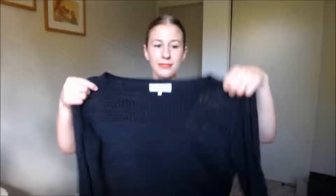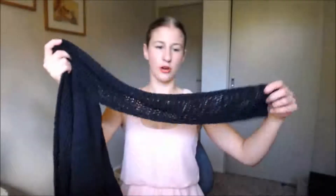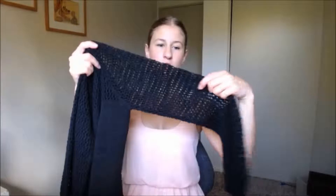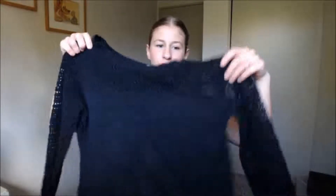So first, it is a black jumper from Shenton. I like this because I think it's a very good transition piece, like for autumn or spring, because it does have long sleeves but it's like crochet so it's got little holes in it, so it's not too hot and it's very loose.